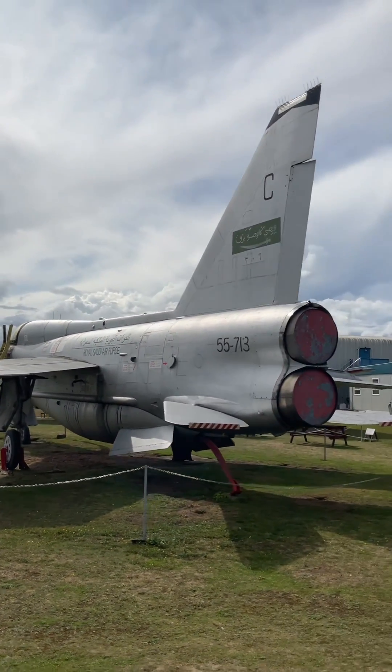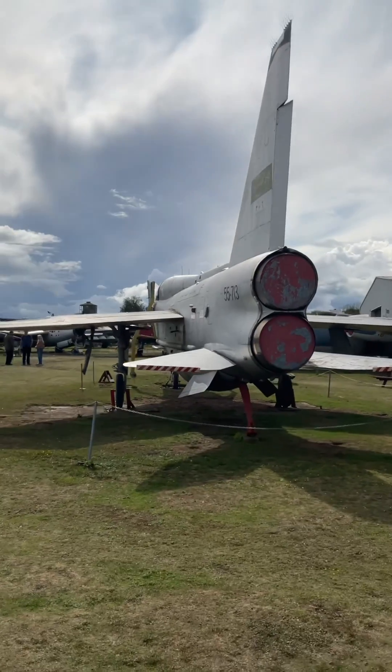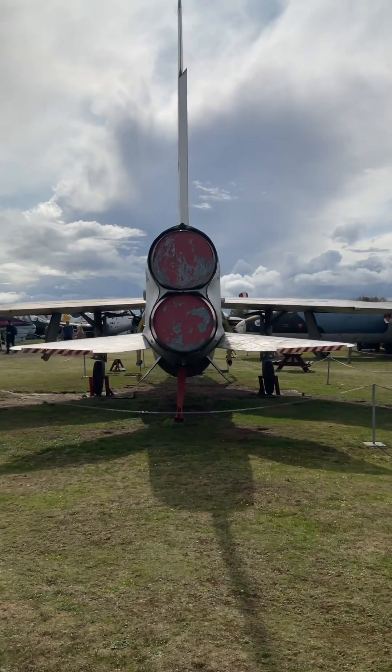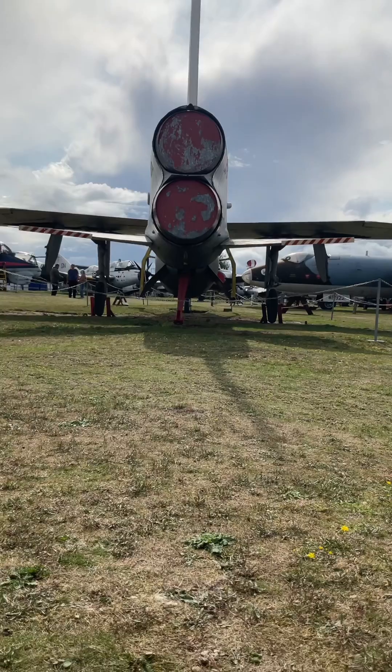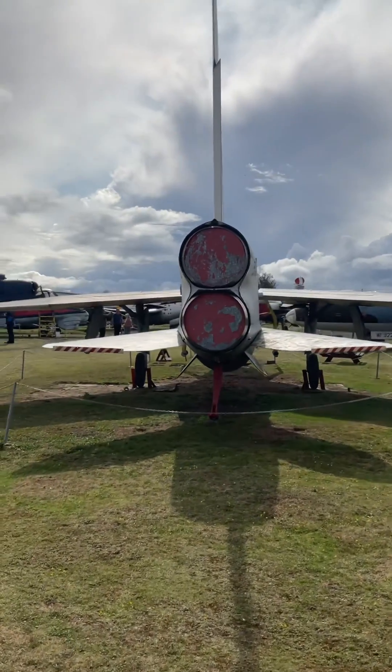The Lightning is quite a unique looking aircraft, with its engines being stacked on top of each other. The wings were initially swept at 40 degrees, however this was increased to 60 degrees when plans were adjusted in order for the aircraft to reach speeds of Mach 2. Unlike more conventional designs, the ailerons on the Lightning were fitted to the wingtips instead of to the trailing edge of the wings.